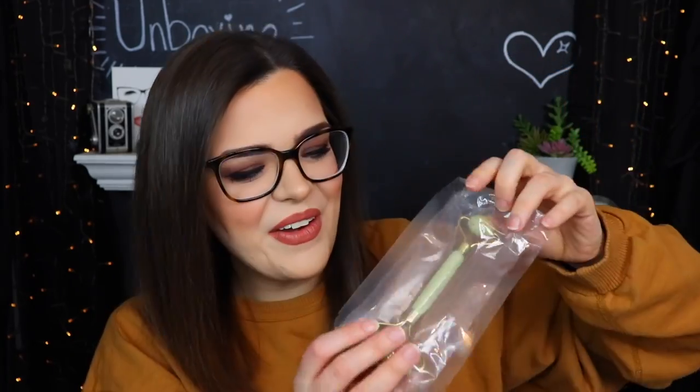Next up we have something from Luna Nectar — this is a metamorphic jade roller. I actually just received a jade roller in FabFitFun not too long ago, but I'm interested to see what this one looks like. It looks almost identical to the one from FabFitFun — basically twins. I'm not going to take it out of its plastic seal; I'll probably pass it on to somebody else. The jade roller I got from FabFitFun I do really like — it's nice and cooling on the skin. Someone commented that jade doesn't conduct heat so it always stays cool, which I think is pretty cool.